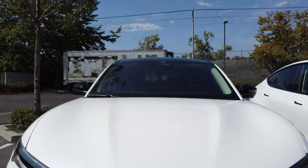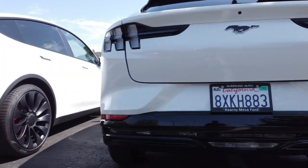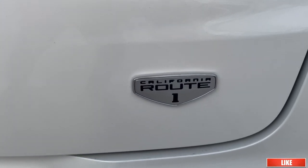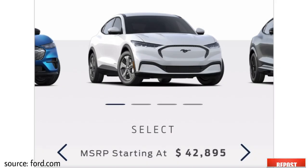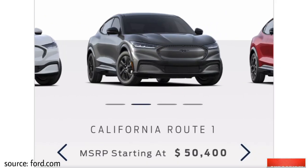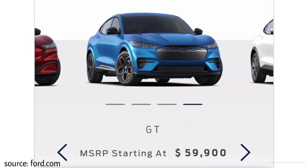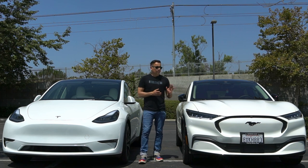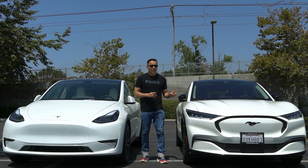This is the crossover from Ford that is supposed to compete directly with the Model Y. This is a California Route One — it's a very good option package. Ford offers four trim levels, and this is the third from the bottom or second from the top. It has rear-wheel drive only, but it has the extended battery package.